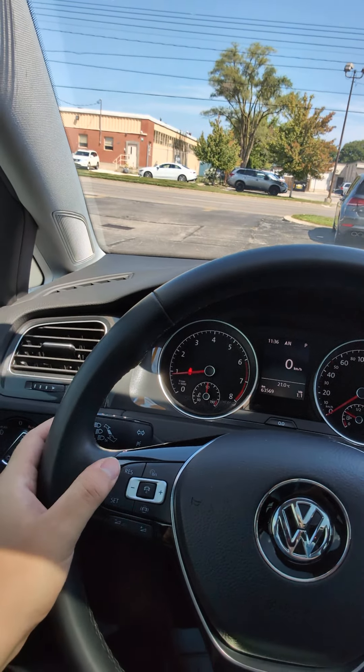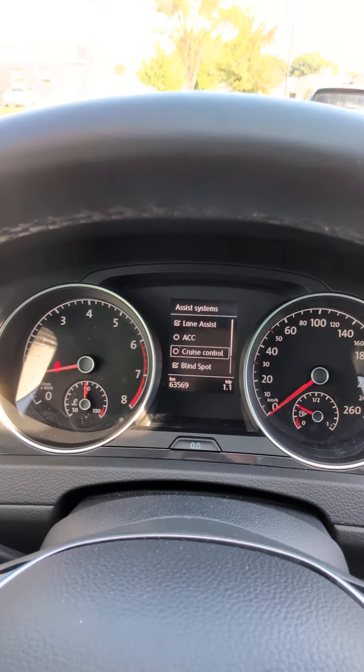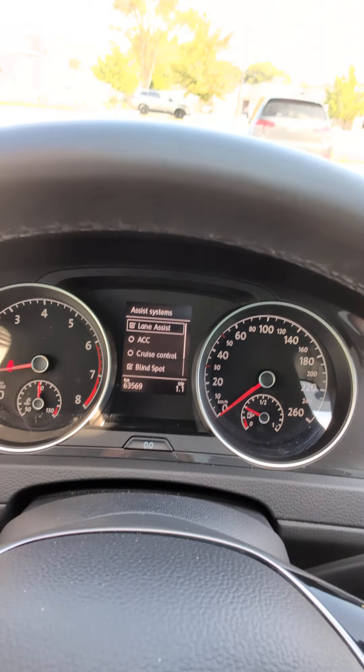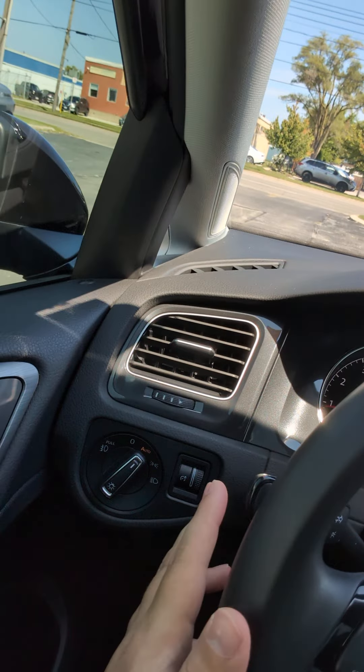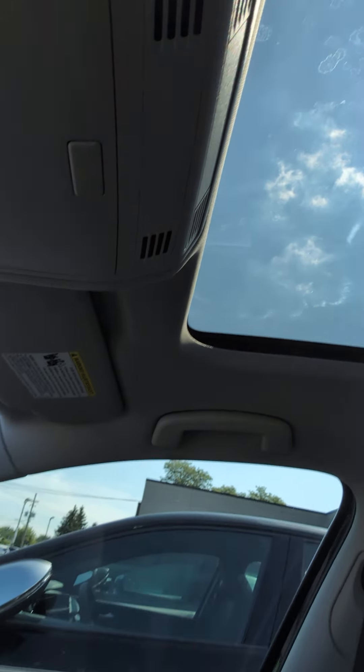It's got a bunch of assist systems as well. You do have lane keeping, adaptive cruise control, blind spot monitor, your rear traffic alert, and your front assist. Automatic high beams. Heated mirrors. Sunroof, of course.